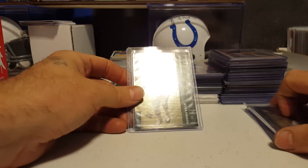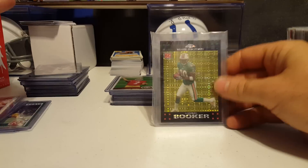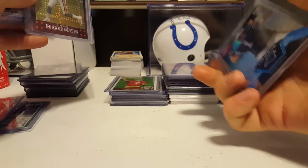Anthony Munoz rookie, Kellen Moore SP rookie, Kellen Moore SP rookie extra points, Todd Heap numbered 7 of 50, Lorenzo Booker X Factor rookie, Cam Newton — it says pair — with Blaine Gabbert on the other side.